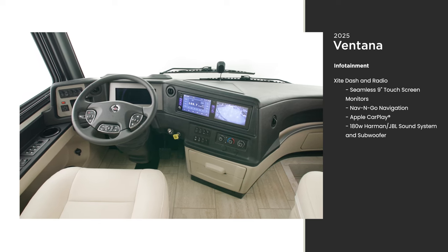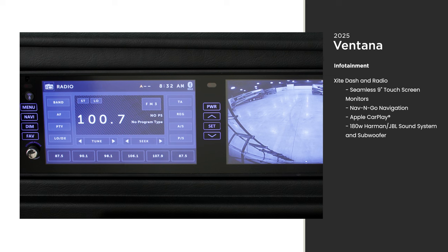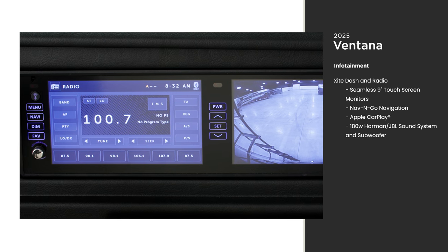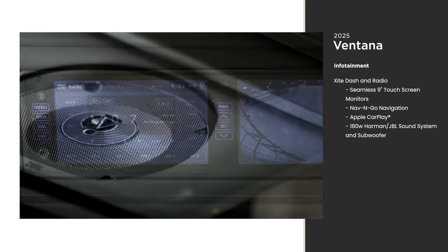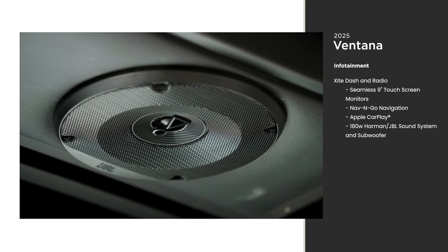For entertainment and navigation, the dash features multiple options for audio and directions. You can either use your smartphone or the standard Nav and Go navigation system, designed for RVing and providing you with the most efficient route for your coach. A standard JBL sound system and subwoofer are designed for the audiophile in you.